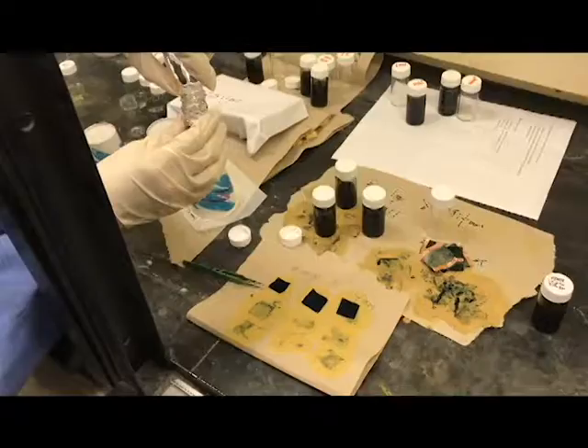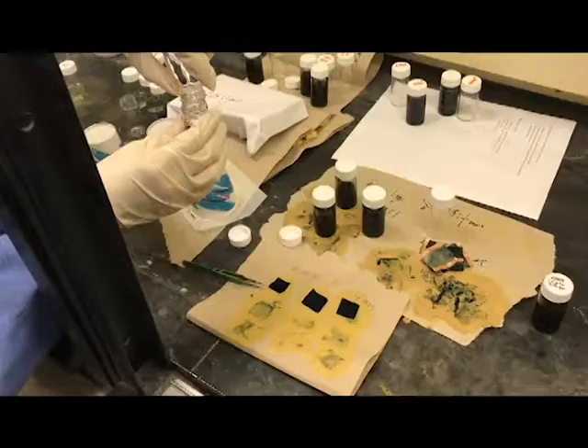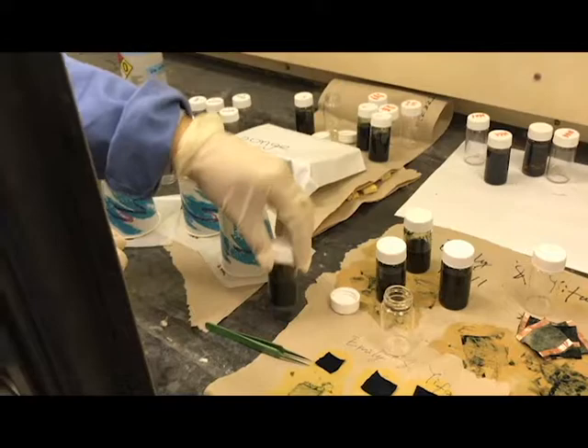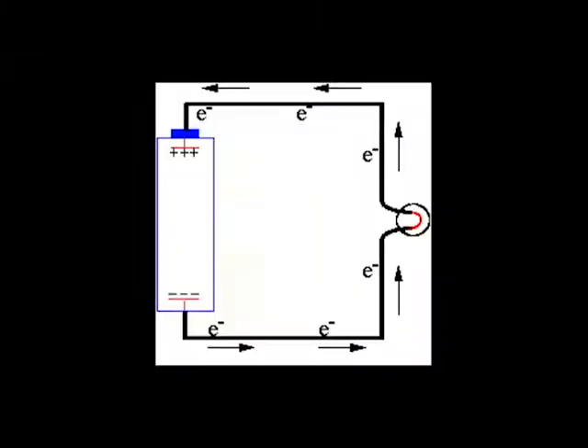Due to the synthetic nature of conducting polymers, their electronic properties are tunable and can result in different levels of conductivity. This can then lead to different amounts of heat generation and be applied to a variety of accessories, from scarves to jackets, etc.